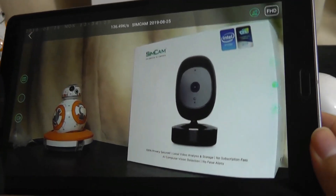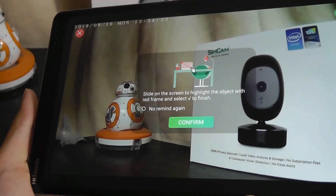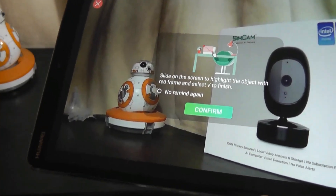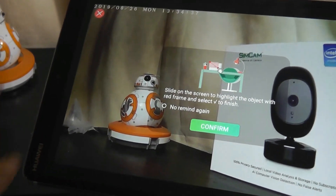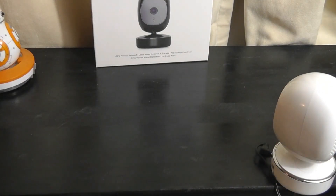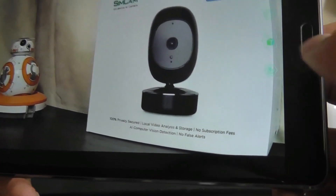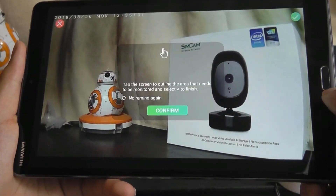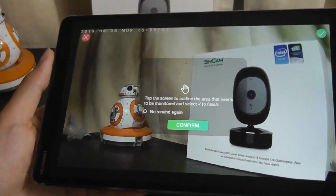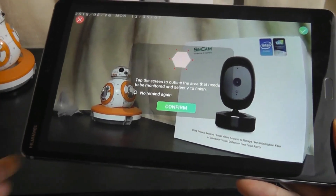There are two more buttons which allow us to monitor specific objects in our room. The first, which looks like a cube, allows us to ignore a region if there's movement there — for example, if there's a window or area where a pet always roams and you want it to always ignore that zone, you can highlight it with a square. The bottom key is for motion detection in a specific zone, so if you want to track an object and it's been moved or stolen, you will get a notification.